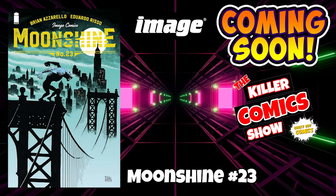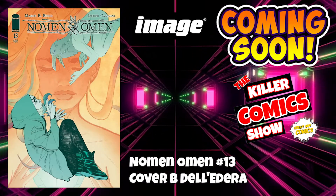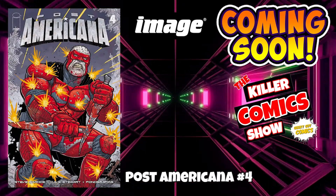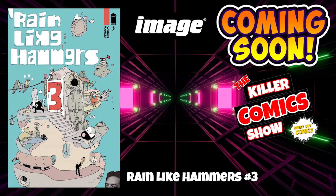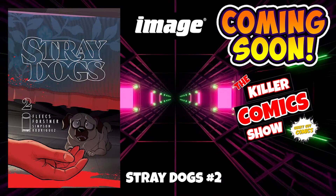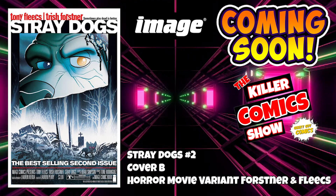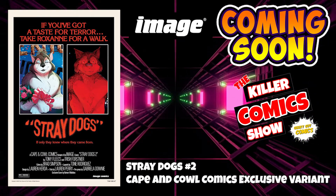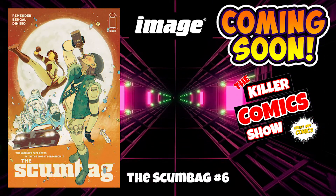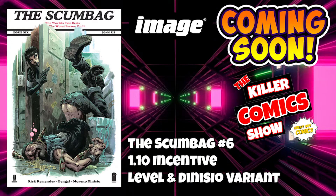We've got Moonshine issue 23. We've got Nomen Omen issue 13 and Nomen Omen issue 13 cover B by Deledra. We've got Post-Americana issue 4. We've got Rain Like Hammers issue 3. We've got Stray Dogs issue 2 — I've been loving this and I'm looking forward to this one. Stray Dogs 2 cover B which is a horror movie variant by Forstner and Fleeks, and the Cape and Cow Comics exclusive variant cover. We've got The Scumbag issue 6 and The Scumbag issue 6 with the 1 in 10 incentive variant cover.